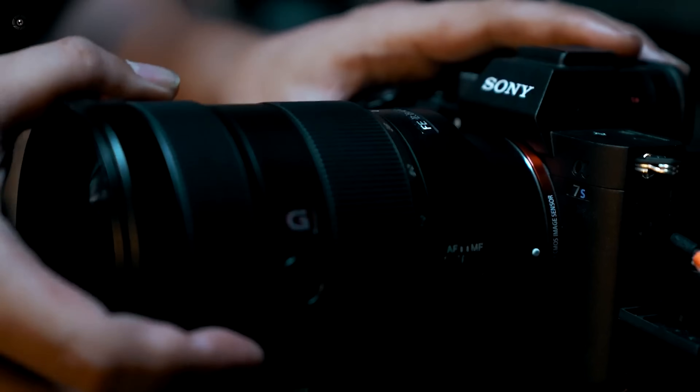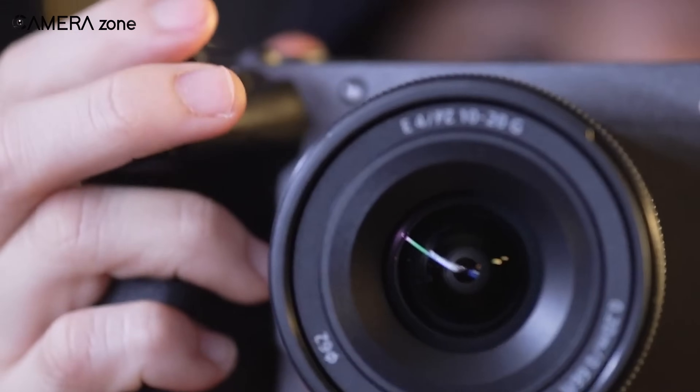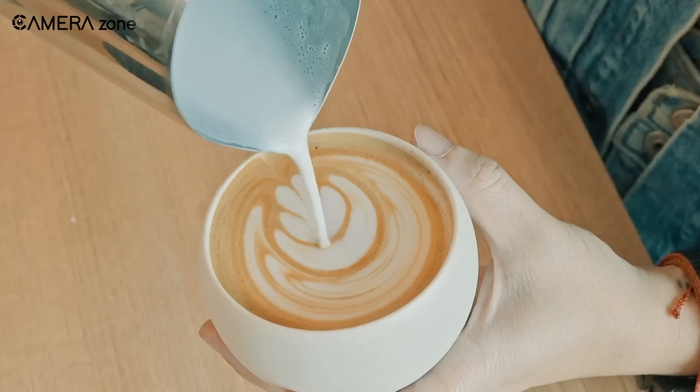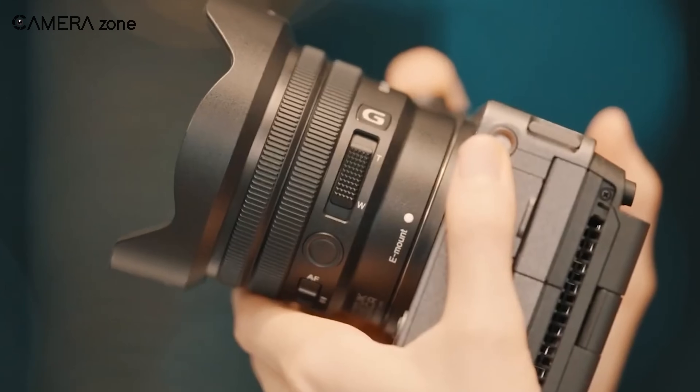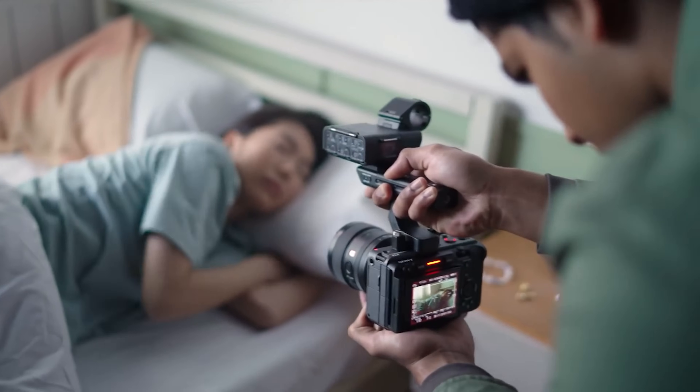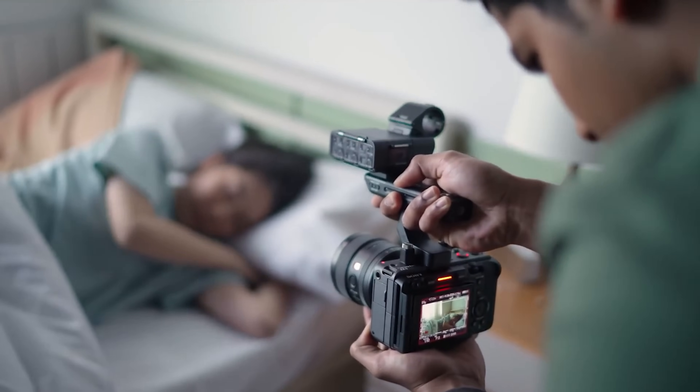Stay tuned for more updates. That's it for today — thanks for watching. If you enjoyed the video, hit like and subscribe for more camera reviews and updates. Got any thoughts on the FX3 Mark II? Let me know in the comments below.